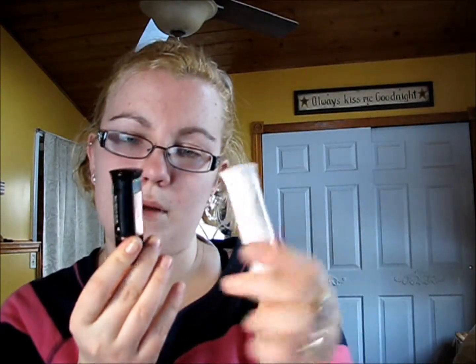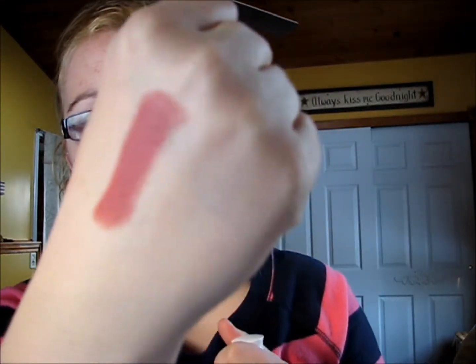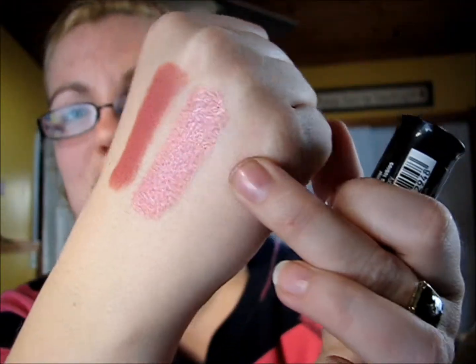I got two lipsticks from the Flower line — that's Drew Barrymore's new makeup line. I got one luxury lip color in Petal Kiss, which comes in white tube with rose gold packaging — that's the matte one. Then there's Morning Glory, which is the shimmery one. I thought it would be so pretty worn over the top of the other. It's like a true Barbie pink color. Look how shimmery that is — so pretty. Both are so pigmented and the smell is really not bad at all.